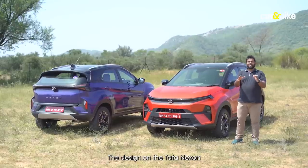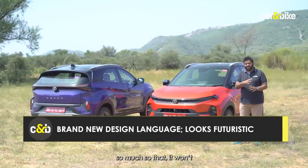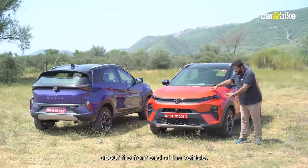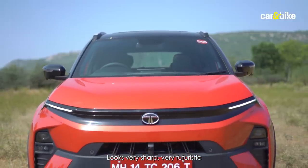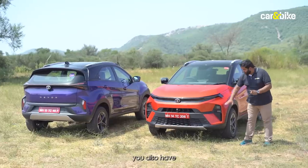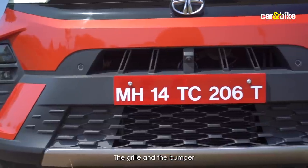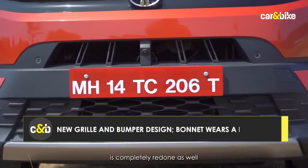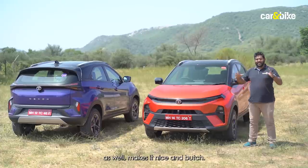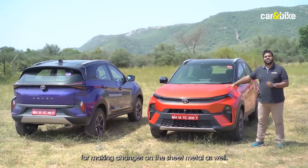The design on the Tata Nexon facelift is a complete departure from the previous model — so much so that it wouldn't be wrong to call it a new generation design. The front end looks very sharp and futuristic with slim sequential LED daytime running lights and vertically stacked bi-function LED headlights. The grille and bumper are completely redone, and the bonnet gets cuts and creases that make it look nice and butch.